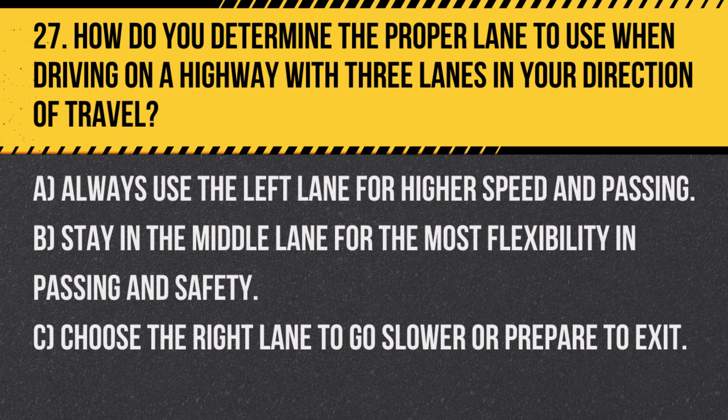Answer: B. Stay in the middle lane for the most flexibility in passing and safety. The middle lane is typically the best choice for steady driving with options to pass or change lanes if necessary.